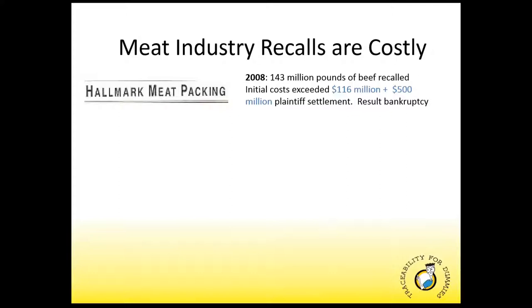Westland Hallmark Meat Packing Company was the subject of the largest meat recall in the United States. The recall came in the wake of animal cruelty and violations law infringement at their California slaughtering plant. At the request of the FDA, they were asked to recall more than 143 million pounds of beef. The initial cost of the recall back to the company exceeded $116 million. In November 2012, they also had to come up with a $500 million settlement with the numerous plaintiffs that litigated against them, including the federal government. However, that assessment would go unpaid as the company filed for bankruptcy.